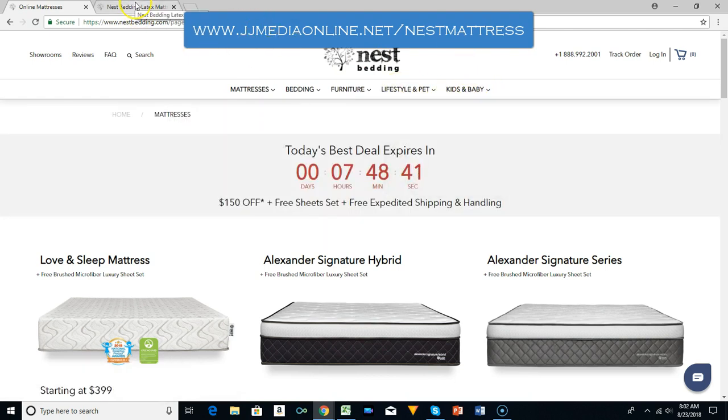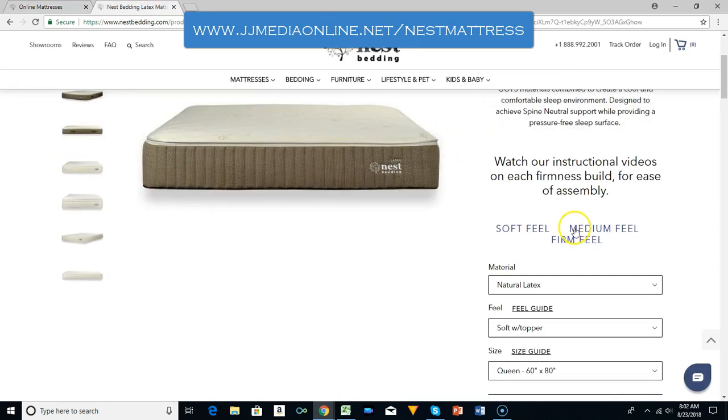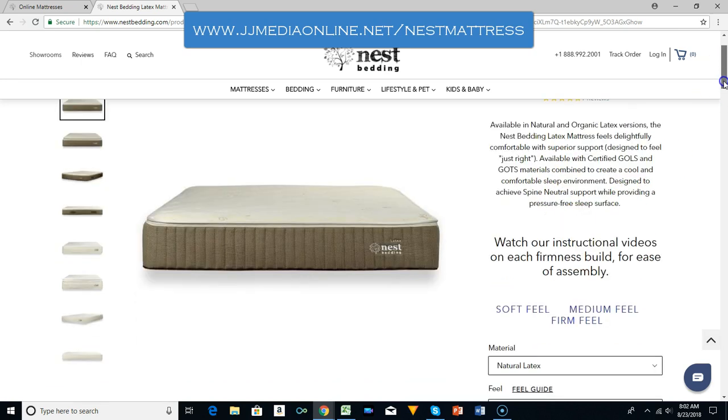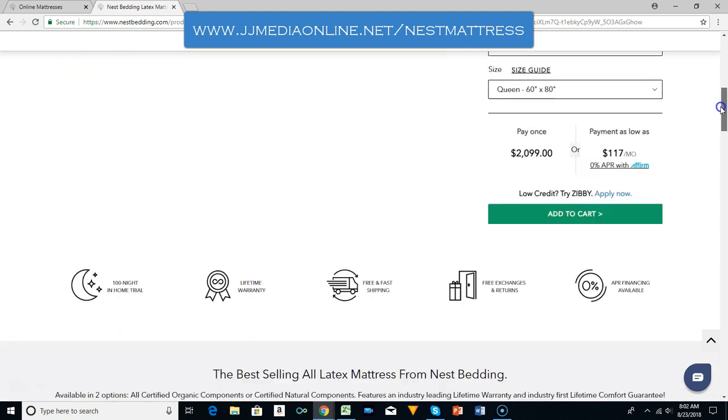What I want to focus on is this high-end mattress — this is the best one. It is available in natural and organic latex versions. You can read up on this and see what all they offer. They have different sizes: twin, twin XL, full, king, and California king.